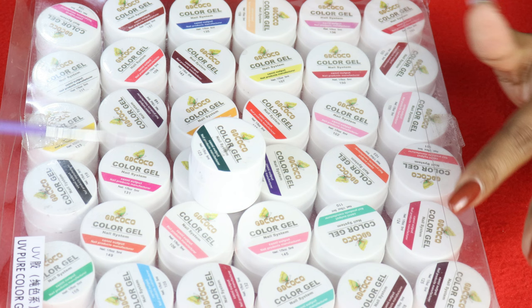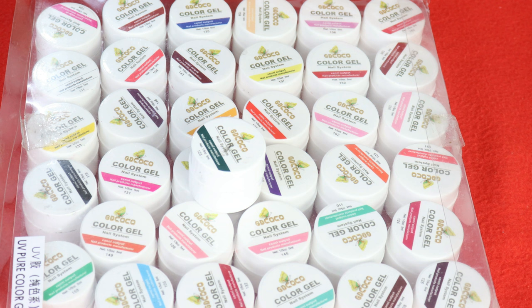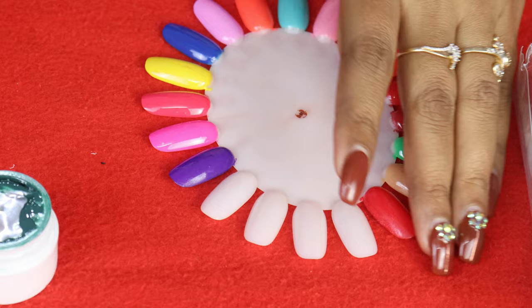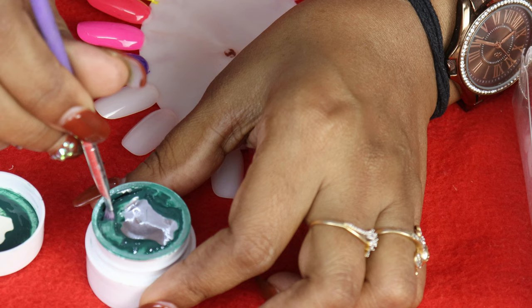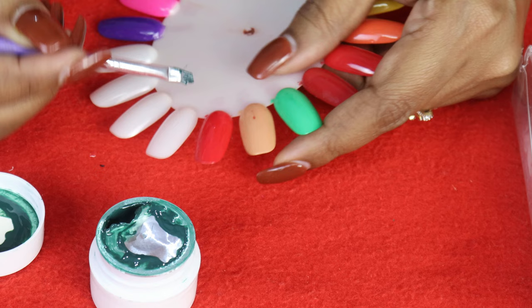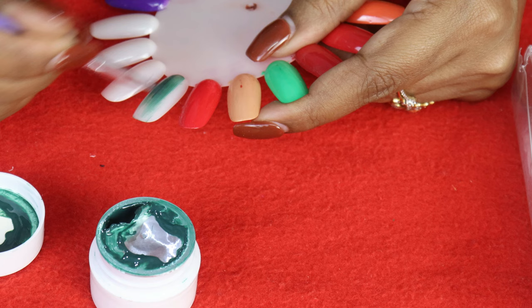To be very frank, I don't like the shade range much. There are a lot of dark shades. I mostly use them as a painting gel for nail art. There are deep shades like red, blue, green, orange, and yellow available, but there is no nude shade at all in the entire 36-shade set.